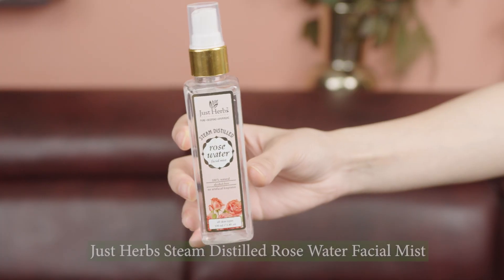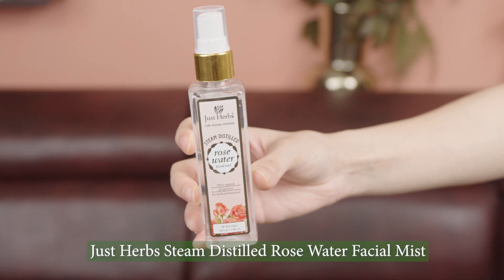The next must-have product in my skincare routine is Just Herbs Steam Distilled Rose Water Facial Mist, which is the purest and hundred percent natural facial mist you'll find in the market. It's alcohol-free with no artificial fragrance. I've used this in so many DIY face masks — it tightens your pores and is the best way to instantly rehydrate and refresh your skin. This is literally in my bag at all times and a favorite on all our travels.